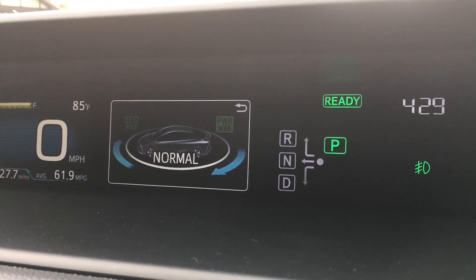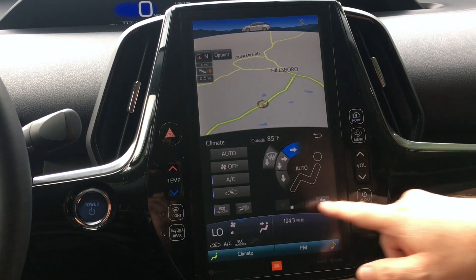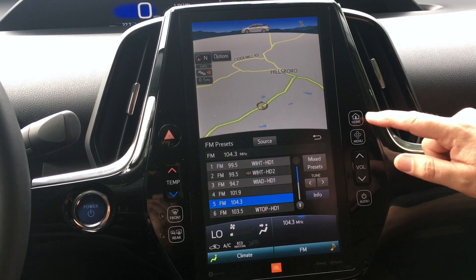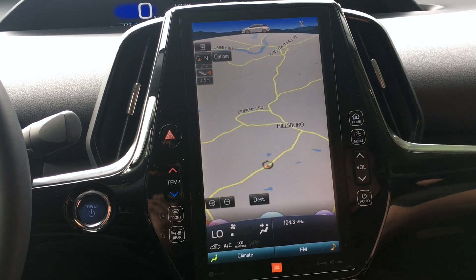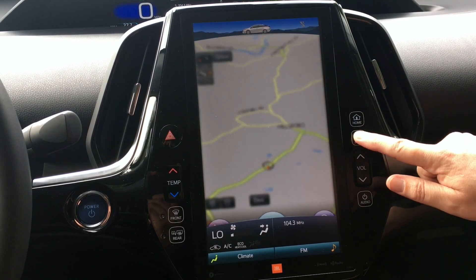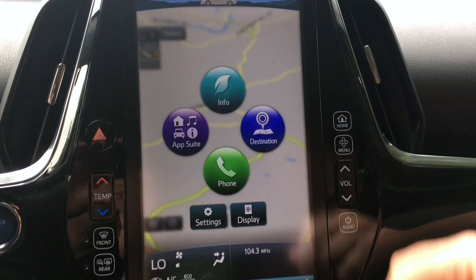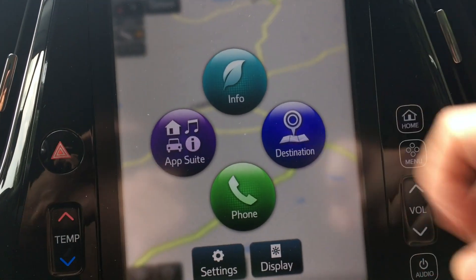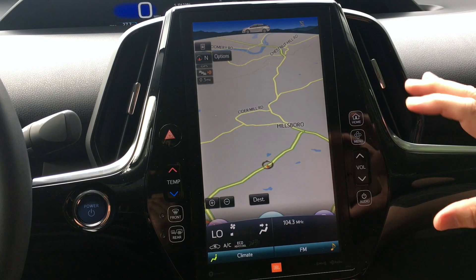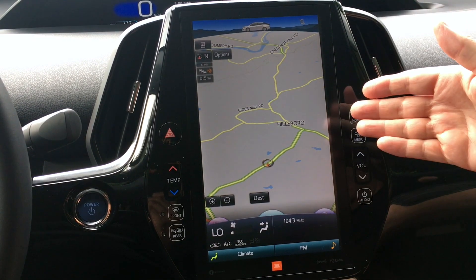All while keeping both hands on the wheel. Prime's available 11.6 inch HD multimedia display is Toyota's most impressive yet. Intuitive pinch, zoom, tap, and swipe gestures create a familiar smartphone-like experience while giving you access to the features that matter most. Whether you're using the Entune App Suite to plan your next night out, or using the navigation to help get you there, you've got the power to do it all.